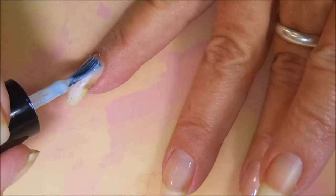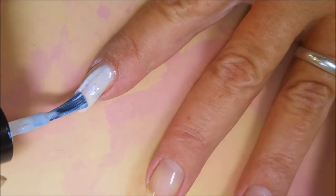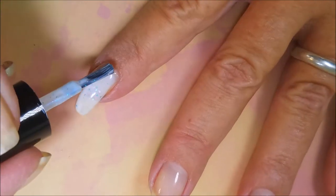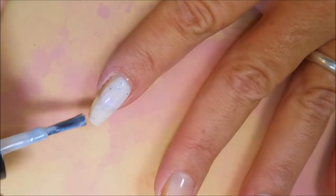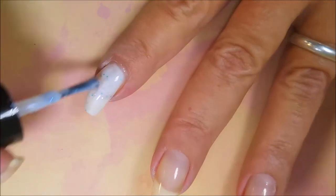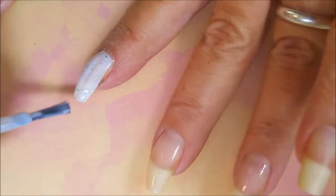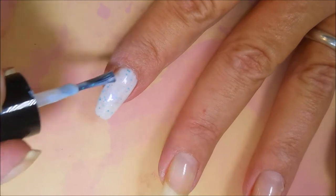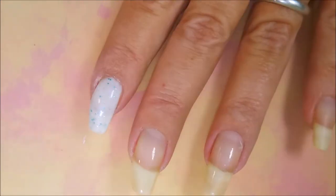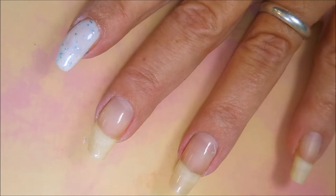Here we go with the first coat of Expecto Patronum — very nice. It's a white, kind of swirly look and it's got these really fun metallic blue and white glitters in it. Love it!